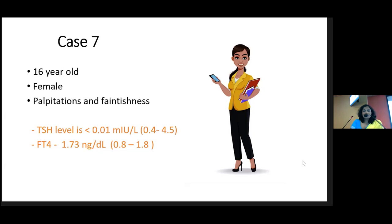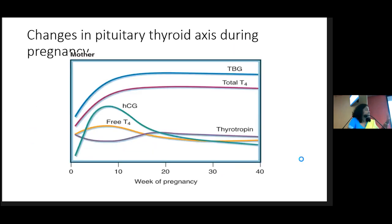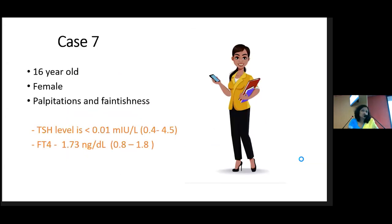I asked about amenorrhea and she told me she had a period of amenorrhea. Her periods had always been irregular — not uncommon for a 16-year-old. However, I was suspicious and did a urine HCG, and it was positive. This thyroid function was due to gestational thyrotoxicosis. The TSH is well suppressed due to the HCG effect and free T4 is only touching the upper limit of normal.